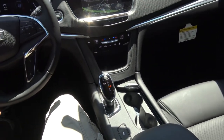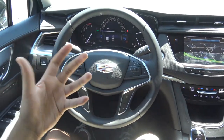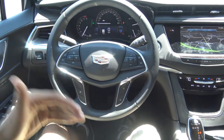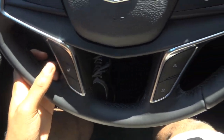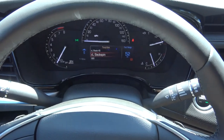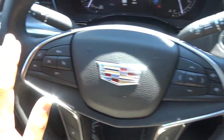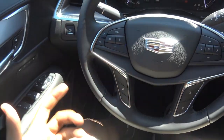Overall, this is a really nice interior — I'm very impressed with Cadillac. I love the new steering wheel design: very stylish and modern. It has a heated steering wheel, controls for the information center, steering wheel-mounted audio controls, cruise control, voice recognition, and Bluetooth phone controls.